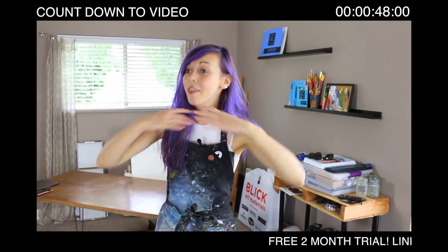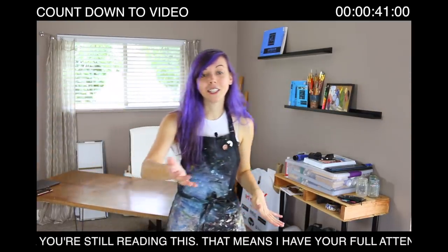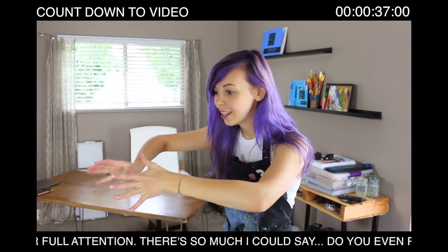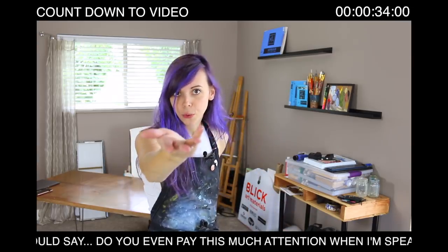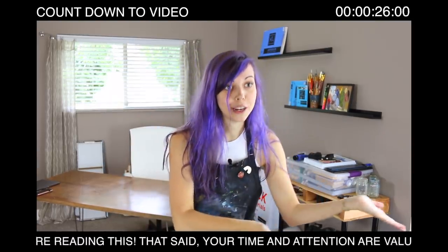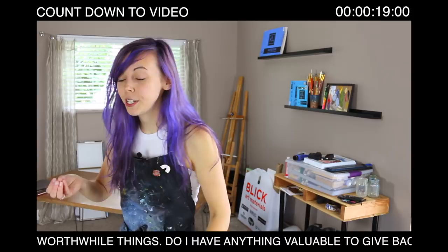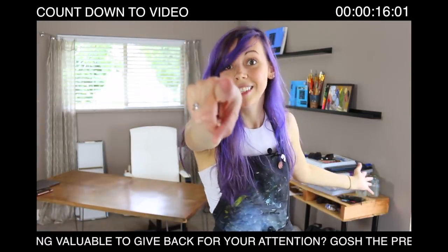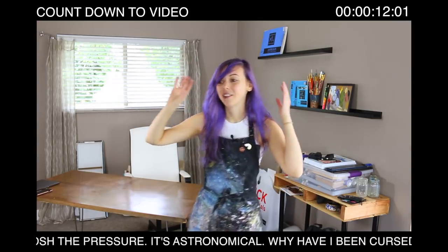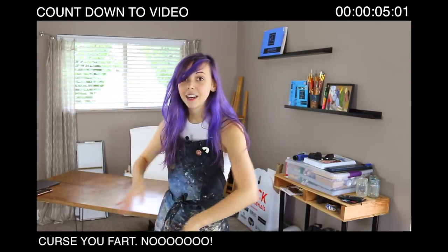This video is sponsored by Skillshare, an online learning community with thousands of classes in a variety of fields from fine art to marketing. Premium membership gives you unlimited access to courses from experts in their field so you can improve your skills, have new opportunities, and do the work you love. If you're interested in growing your social media presence or selling art online, you might enjoy the class Social Media Strategy in a Noisy Online World. Skillshare is an affordable learning platform with annual subscriptions for less than $10 a month, but if you use my link in the description and are one of the first 500 people to sign up, you can get a two-month free trial. That way you can test it out, see if it's useful to you, and take advantage of a nice learning opportunity.